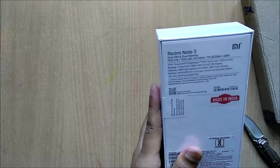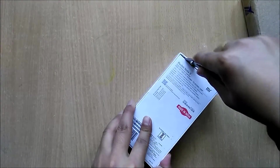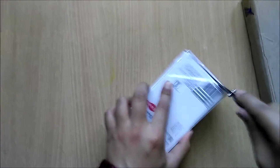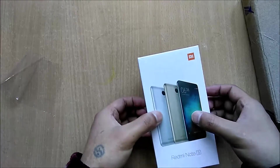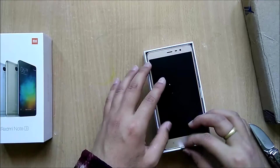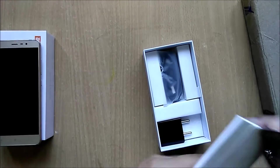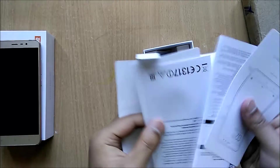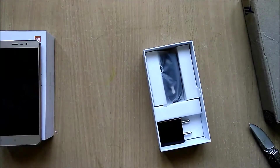Alright, let's open this up. At the top we have the device itself. We also get a warranty card and an NFC inject control card. Let's keep this aside.